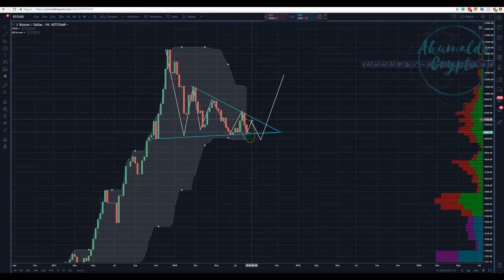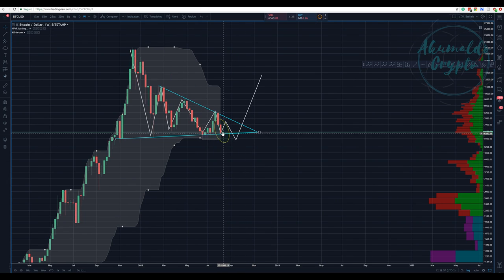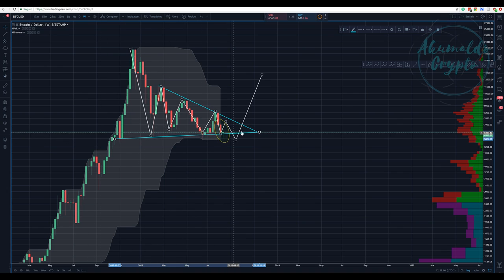On the weekly chart, we are forming this kind of doji. We have bounced out of this blue line here, out of this region that I have been saying is a really strong resistance.